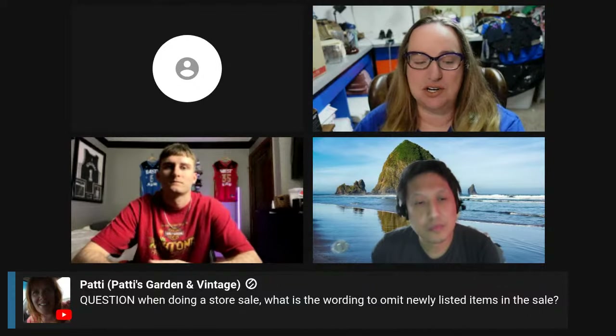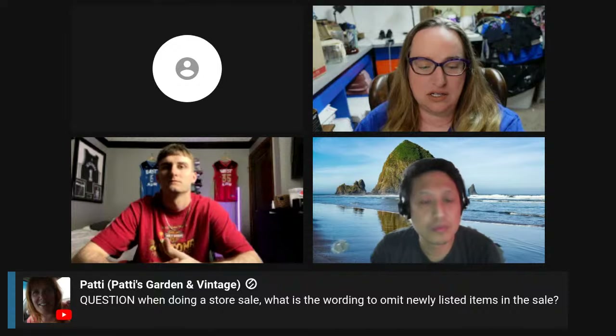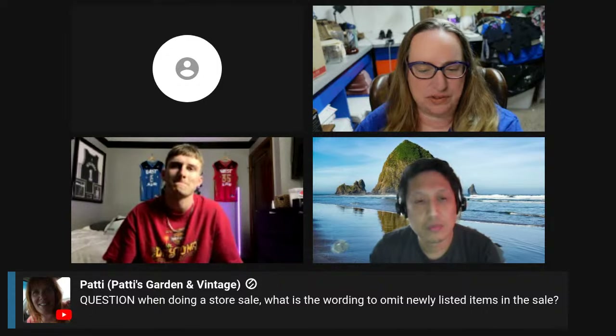Ms. Patty wants to know, when doing a store sale, what is the wording to omit newly listed items? Do any of you guys know how to remove your newly listed stuff from a sale?